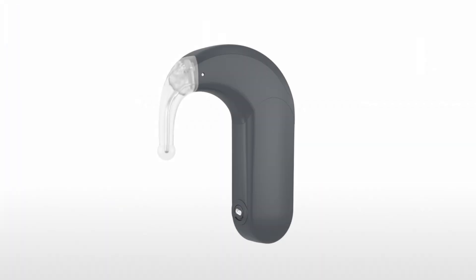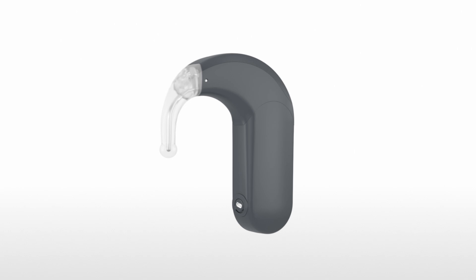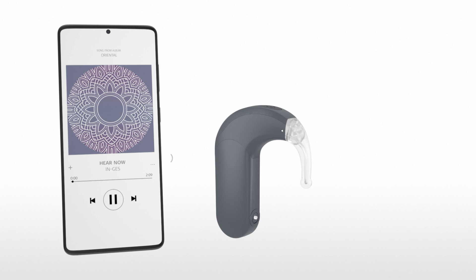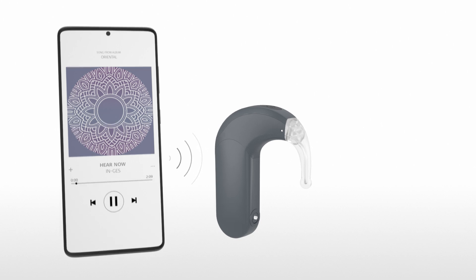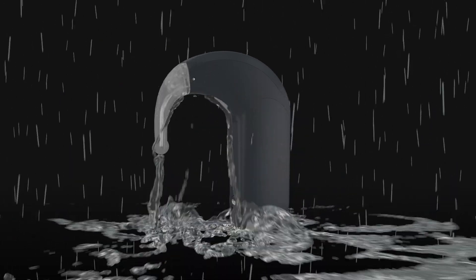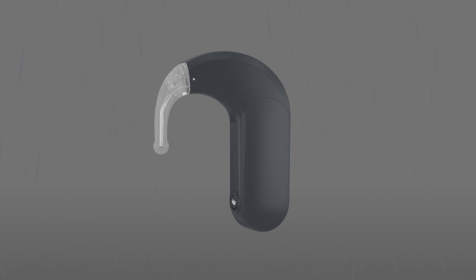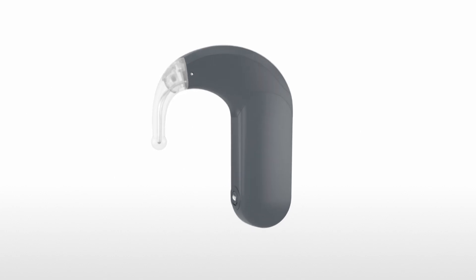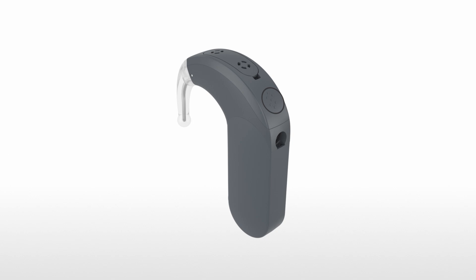Experience flexibility and freedom. Our smallest and lightest Sonnet audio processor, Sonnet 3, is equipped with built-in direct streaming. Its IP68 rating means it's waterproof and ready for adventure. Sonnet 3's flexible earhook provides more wearing comfort and security, and its touch key puts control of your hearing at your fingertips.